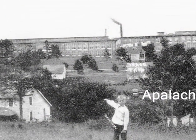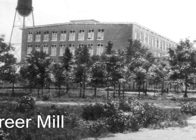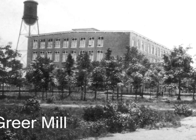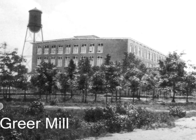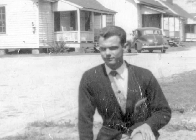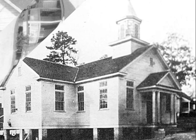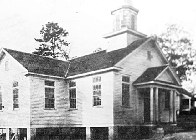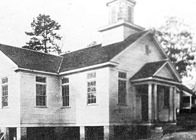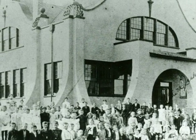Boys who lived in the mill village liked to play in the field. Greer Mill was built near the railroad tracks. The mill owners built houses for the workers. They built churches for the people. They built schools. This is Victor Mill School.